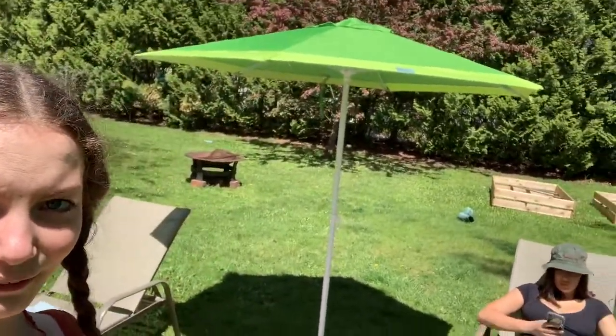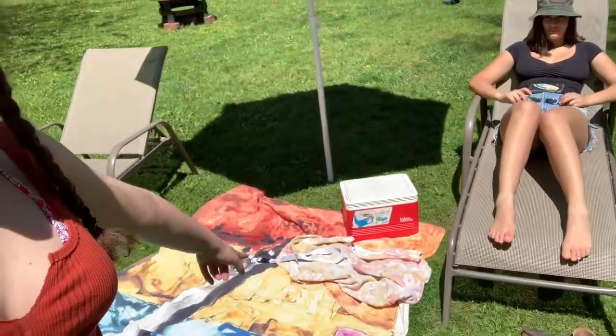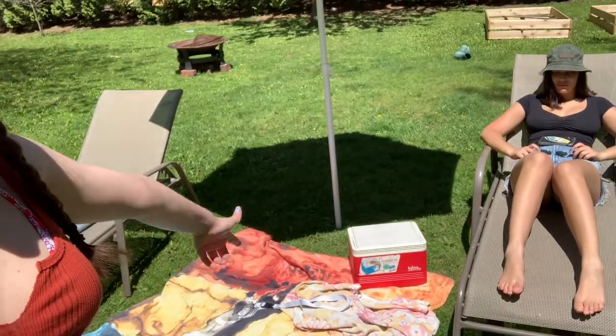So we have our beach setup — we have our umbrella, we have our chairs, we have our giant beach towel, and then we have snacks and, of course, hand sanitizer because we're in a pandemic.